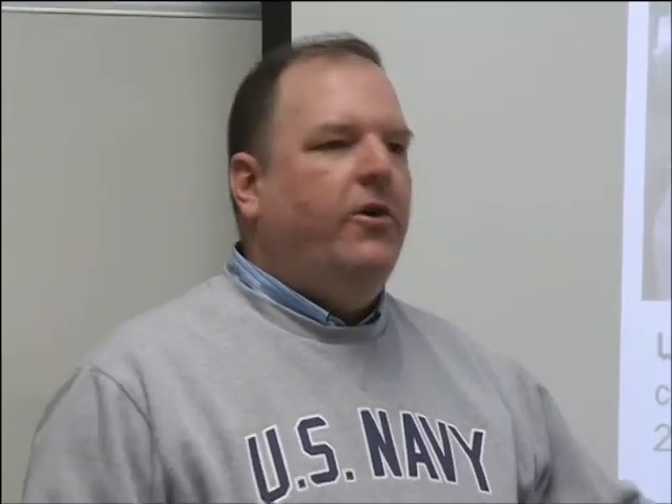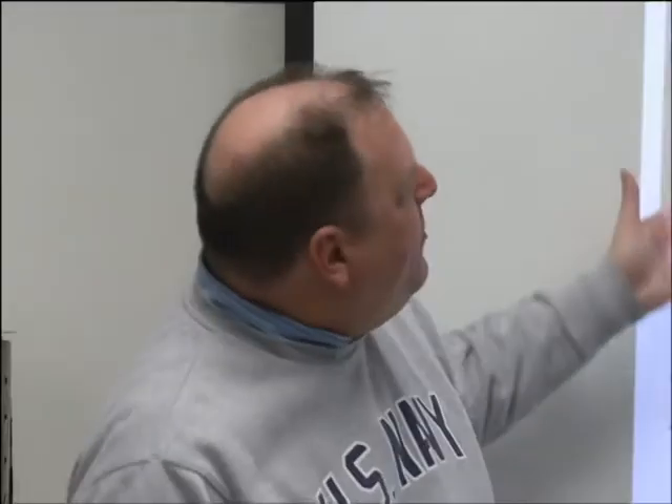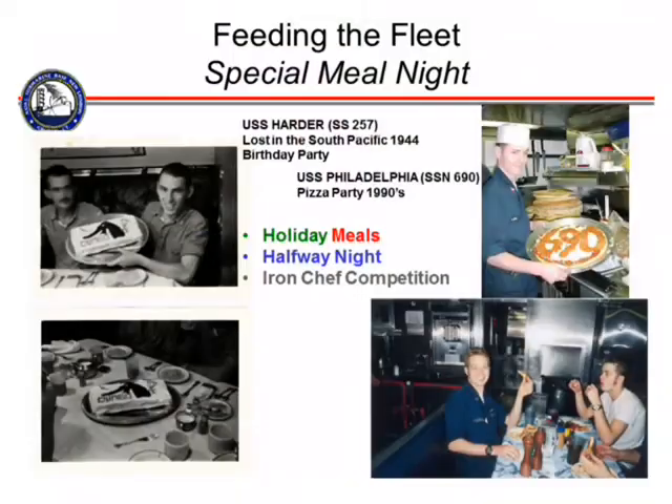Chef Robert Irvine was here and worked with some of our sailors. We have sailors that go to New York City and work at the Ritz-Carlton for a couple of weeks. So they really do a great job learning not just how to cook for the masses, but to cook well. That is so well recognized that the White House usually selects some of our sailors to work there. We're really proud of what our sailors are able to do.